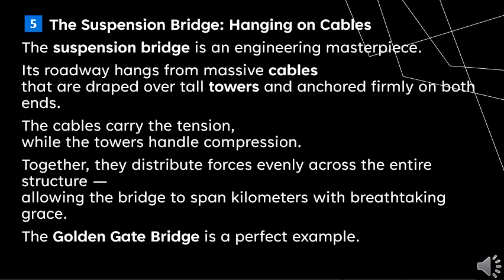The suspension bridge is an engineering masterpiece. Its roadway hangs from massive cables that are draped over tall towers and anchored firmly on both ends. The cables carry the tension while the towers handle compression. Together they distribute forces evenly across the entire structure, allowing the bridge to span kilometers with breathtaking grace. The Golden Gate Bridge is a perfect example.